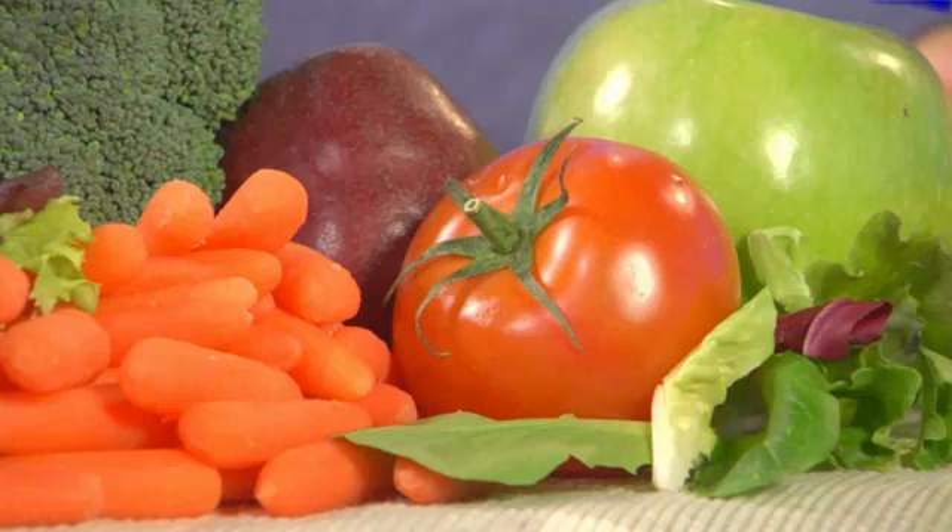The most widespread group of phytonutrients in nature are the carotenoids — pigments such as lycopene that gives tomatoes their red color, beta-carotene that gives carrots their orange hue, and yellow-green lutein that tints foods like spinach, avocado, and romaine lettuce.